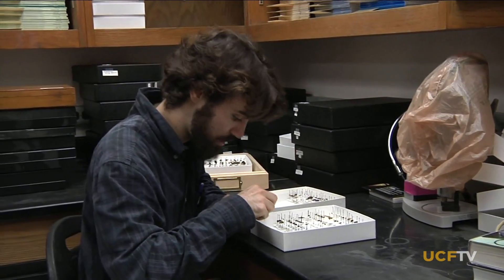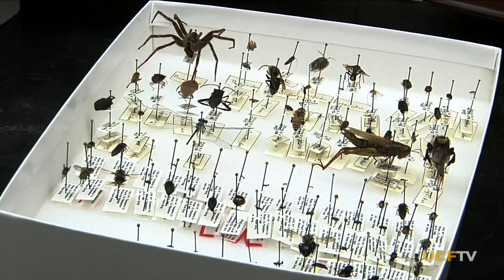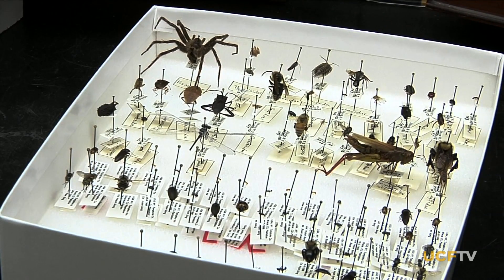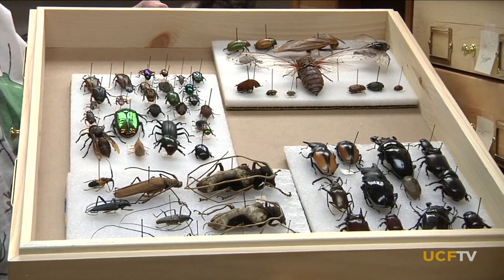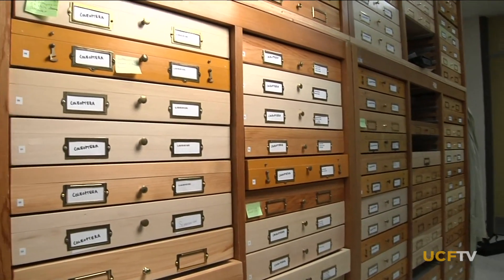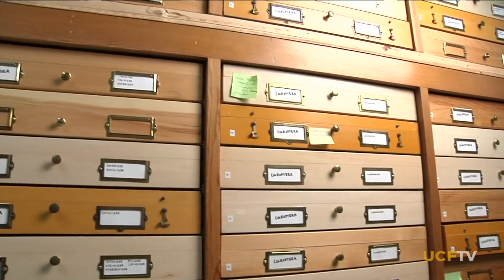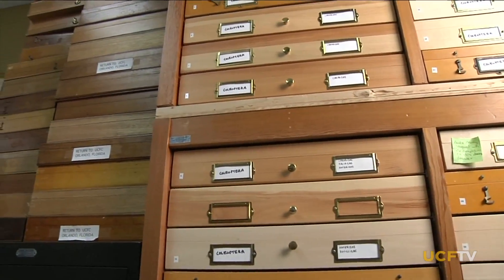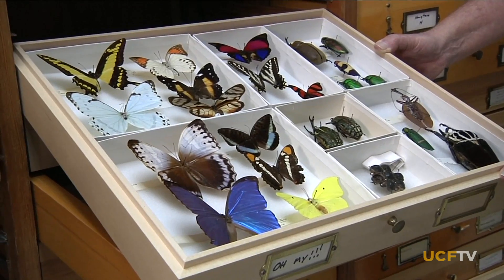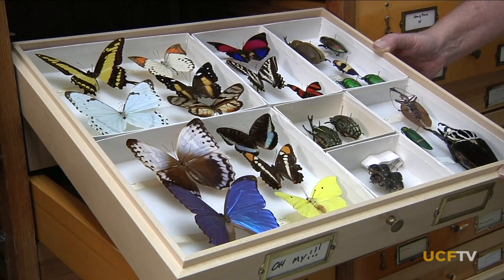They would go out to the field, collect insects, bring them back, pin them, and just start a small collection. Officially known as the University of Central Florida Collection of Arthropods, the bug closet contains everything from bees to beetles. People think: what's the value of keeping all these dead bugs in a closet? But now we are beginning to understand that this actually contains lots of information — lots of historical information. The next step for us will be to unearth the data that are associated with the specimens.